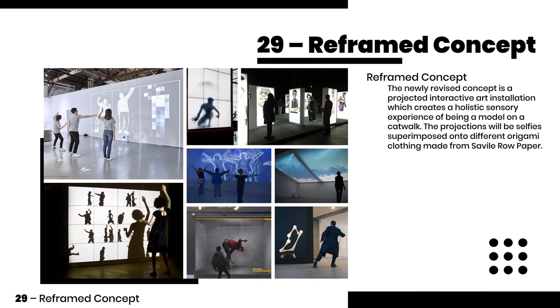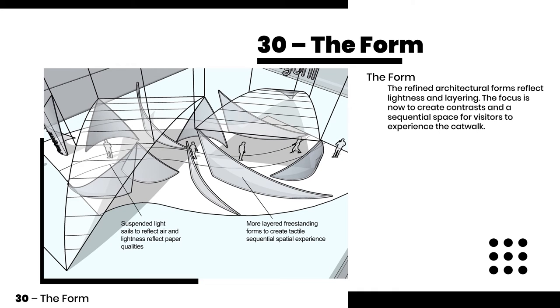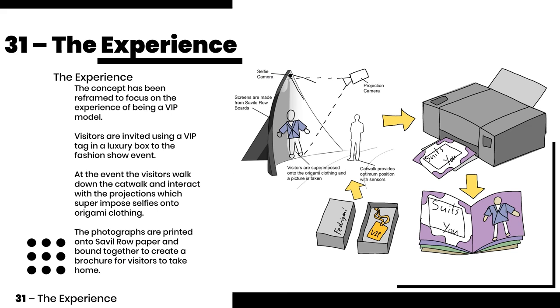The new concept is a projected interactive art installation which creates a holistic experience of being a catwalk model. The refined forms reflect lightness and layering. The focus is now to create contrast and sequential space for visitors to experience the catwalk. The experience is now holistic, starting from a VIP invite to creating your own catwalk photographs and printing your own brochures.